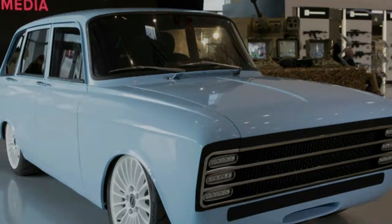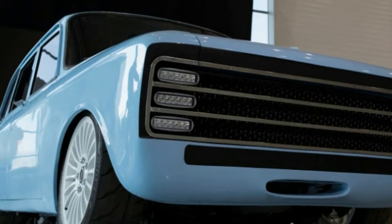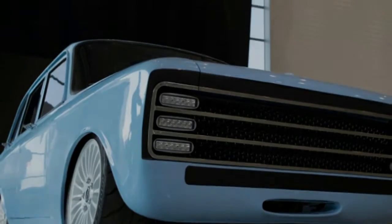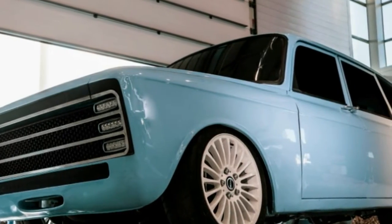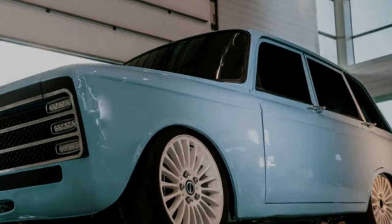Usable bodies must still be plentiful in Russia, so it does make sense to base the test vehicle on something robust and local, much like the AK-47 assault rifle that made Kalashnikov famous. Since the windows appear to be completely blacked out, we don't expect the concept car to have much of an interior yet.